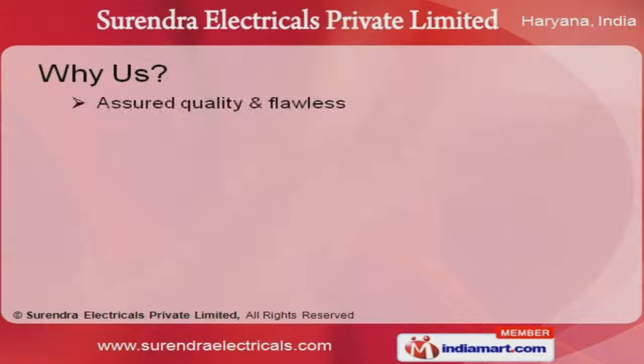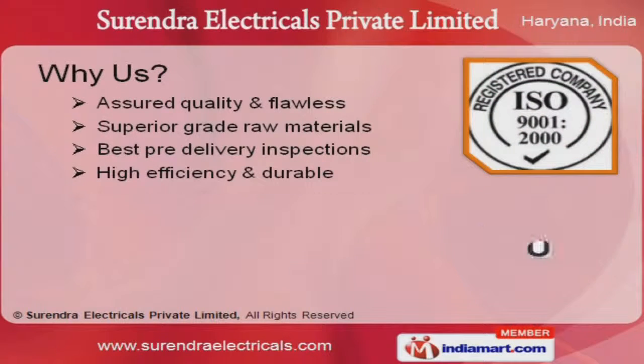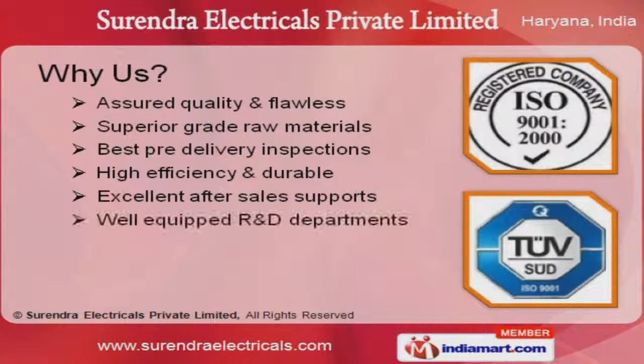Best pre-delivery inspections, excellent after-sales support, and superior grade raw materials are some of the factors which give us a competitive edge over the other market players.